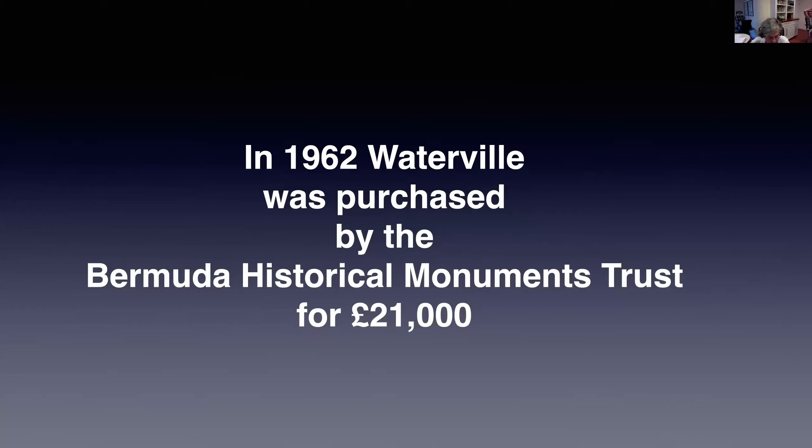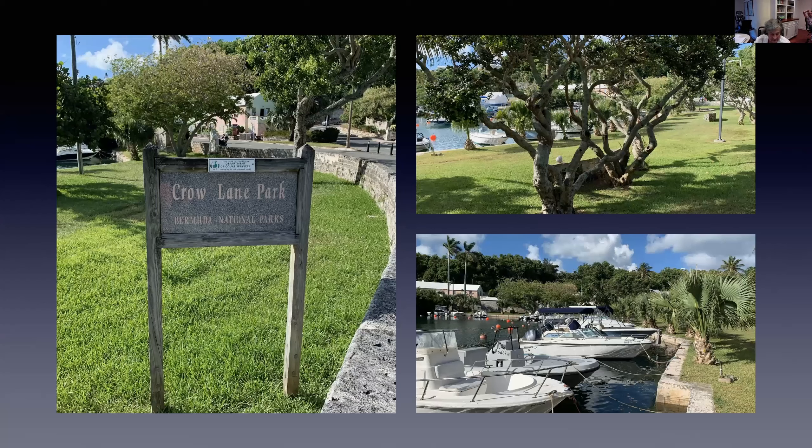In 1962, following the death of Ada Trimmingham, Waterville and 1.2 acres of land was sold for £21,000 to the Bermuda Historical Monuments Trust. Heroid Watlington, a member of the Monuments Trust, wrote that the purchase was designed to preserve a charming residence at the pageant entrance to the city of Hamilton. At the same time, the Trimmingham family transferred the plot of land on the eastern side of the house to the Bermuda government to further protect the entrance to the city — it became known as Crow Lane Park.